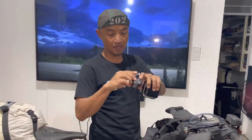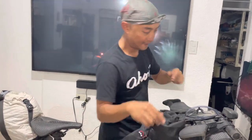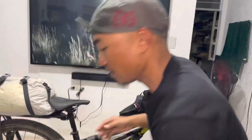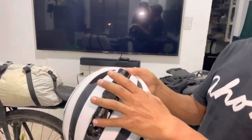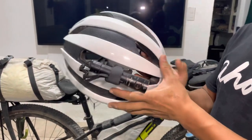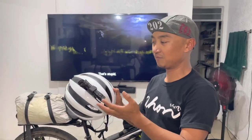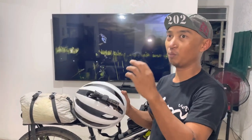For my backup light I have a Petzl Zipka. The best addition though is my helmet light — it's a Fenix LD30. The good thing is it has a 3,500 mAh battery, so for the whole 12 days I didn't have to change any batteries. I just turned it on when I had to push in the dark.